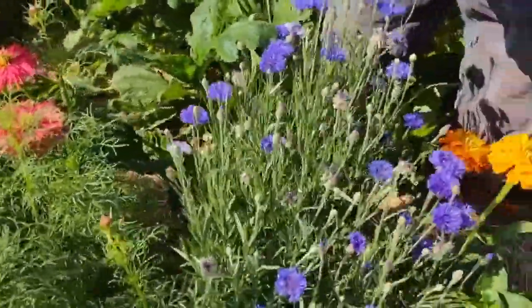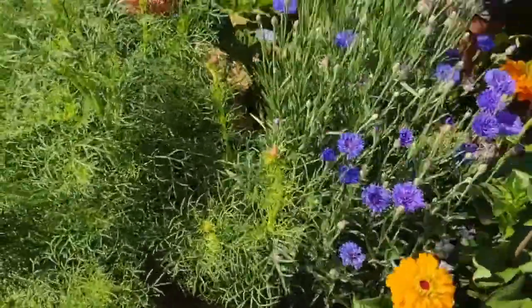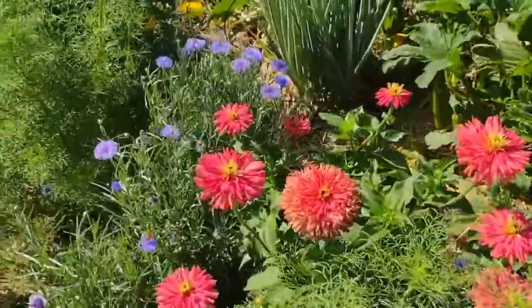Right here is bachelor's button, or centaurea. There are a lot of little honey bees on it. You notice, for the most part, the bees don't bother you because they're too busy — one might say they're busy as a bee.